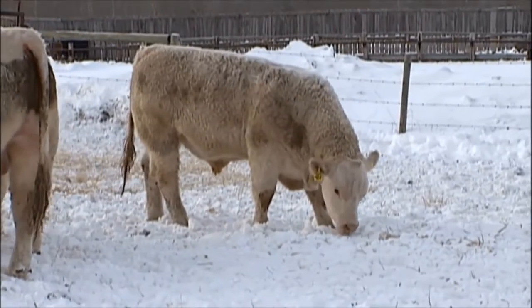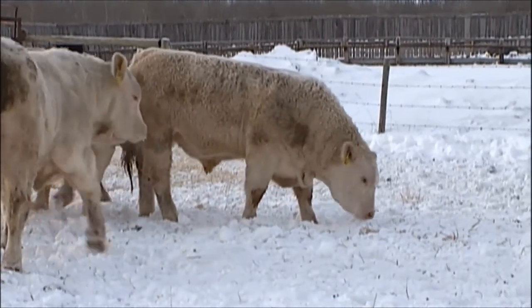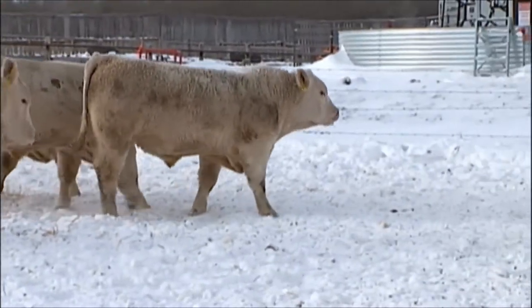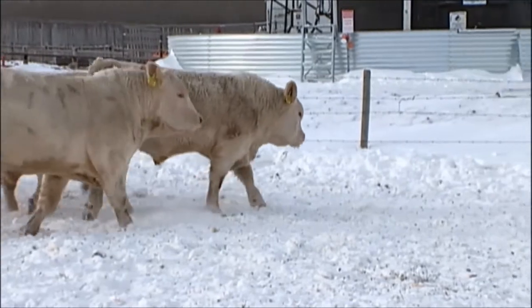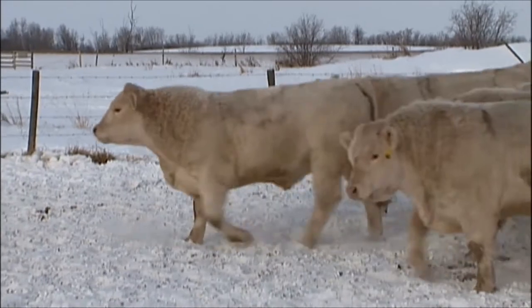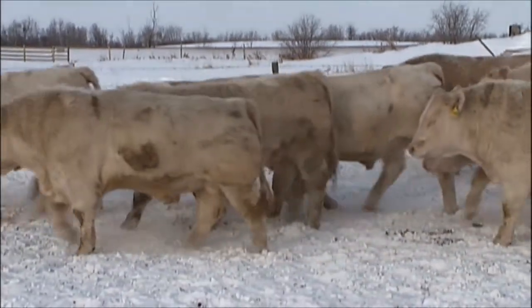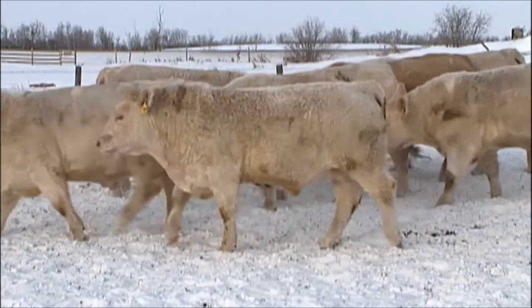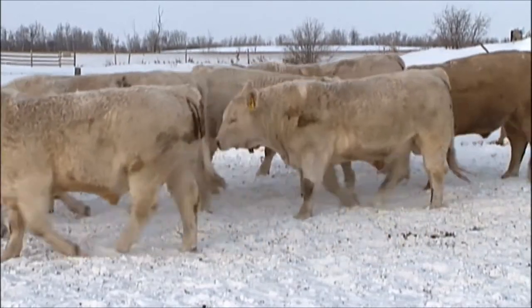There's only a handful of sales you can go to in Western Canada to find that kind of volume to select from for two-year-old Charolais bulls, and very few of them would have this kind of uniformity, bull after bull. We'll move these bulls around — you can see these bulls are moderate, thick Charolais bulls with lots of body and lots of hair.